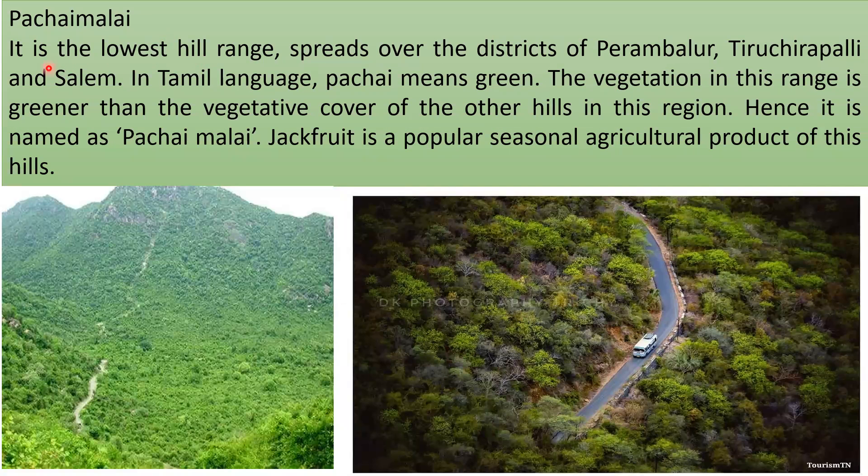Pachai Malai is the lowest hill range, spreading over the districts of Perambalur, Tiruchirappalli, and Salem. In Tamil, 'Pachai' means green, and the vegetation in this range is greener than the vegetative cover of other hills in this region — hence it is named Pachai Malai. Jackfruit is a popular seasonal agricultural product of these hills.